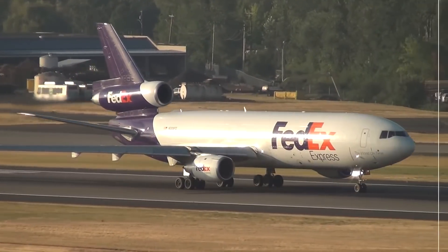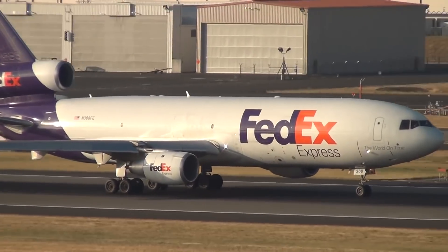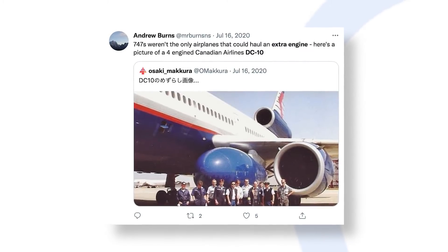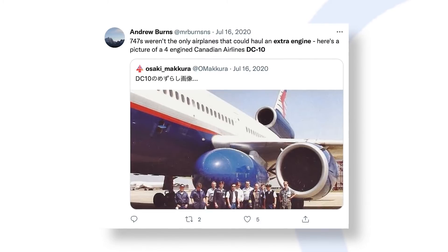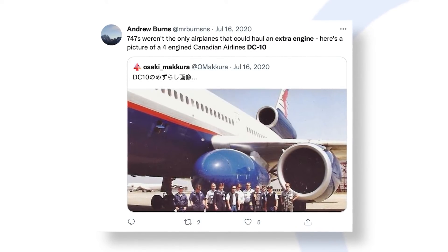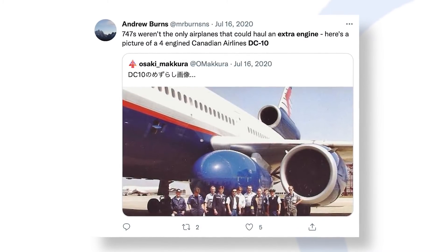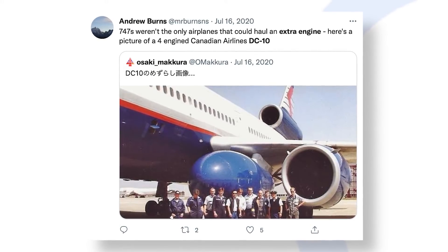Two newer trijets, the McDonnell Douglas DC-10 and Lockheed L-1011, were also designed with the ability to carry an extra engine. In the case of the DC-10, the extra engine would be transported with a special nose cone that would cover the whole engine intake and additional cowls or fairings. This gave the engine somewhat of an egg shape. Additionally, the extension range of the inboard slats had to be reduced to avoid impact with the spare. The horizontal stabilizer's take-off warning range was also altered.